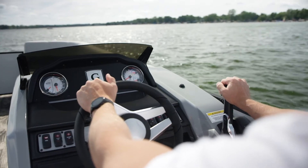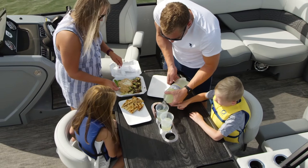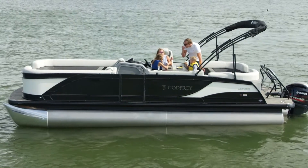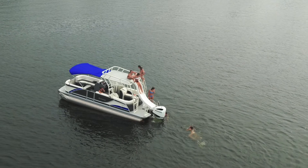Gracefully arched rails mirror the horizon line while custom interiors deliver high comfort with integrated high demand features. The Monaco lineup features models from 19 to 25 feet with a full complement of floor plans from cruising to fishing and even a sun deck model with a slide on top.